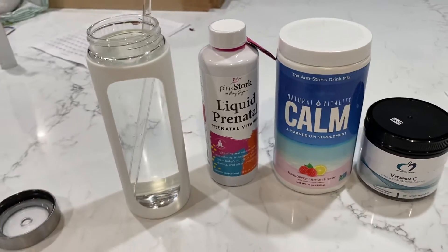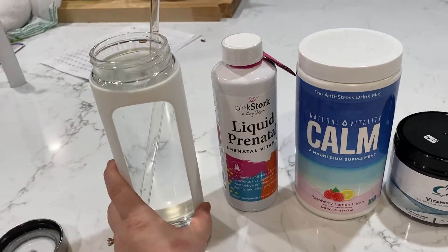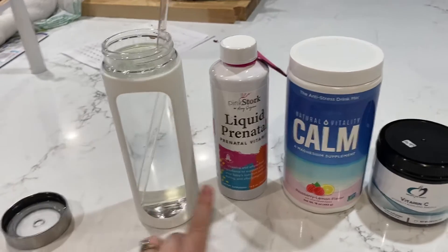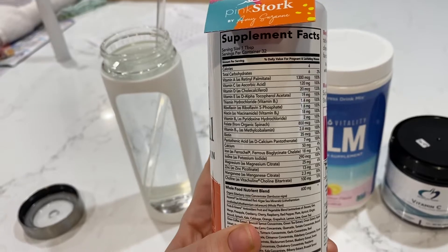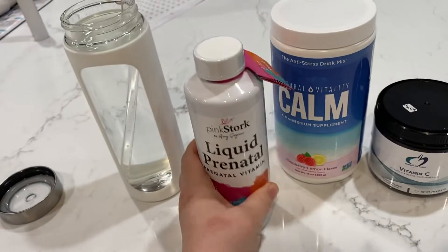So when I'm pregnant, every morning this is what I would do. Fill up my water bottle with water. I put one tablespoon of this liquid prenatal.